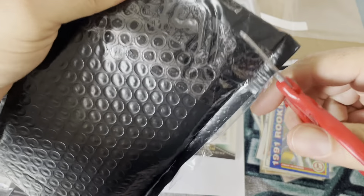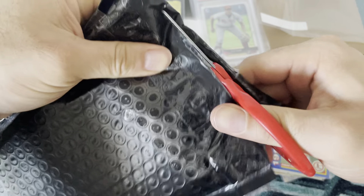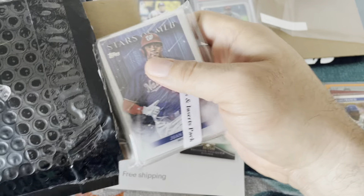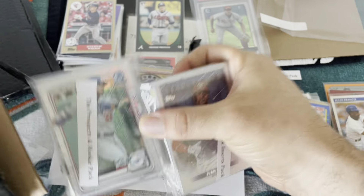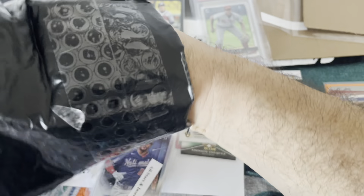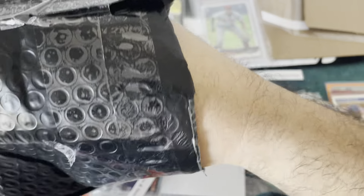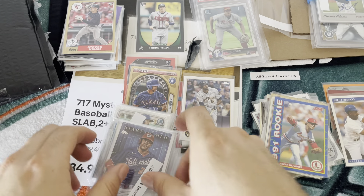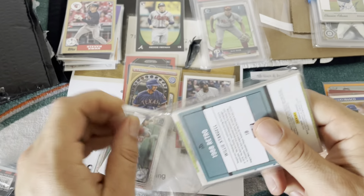Let's check out pack number two. He was not playing — for the price of it, it's really nice. There's the Bowman. Let's put the slabs to the side and do the all-stars first.